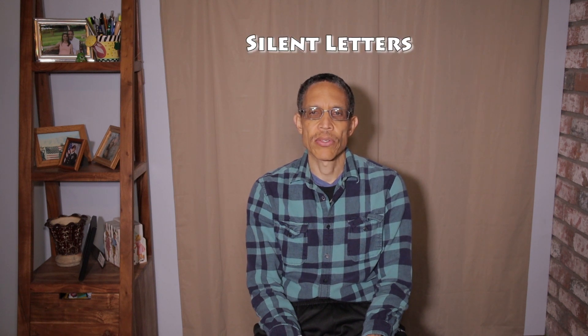Today we're in the studio, as you can see, and we're going to be talking about something that's pretty interesting. We're going to be talking about words in English that have silent letters, or letters that you do not pronounce when you say the word.